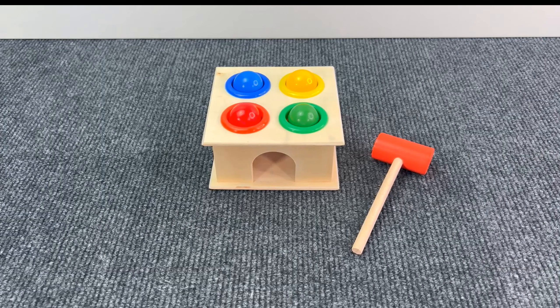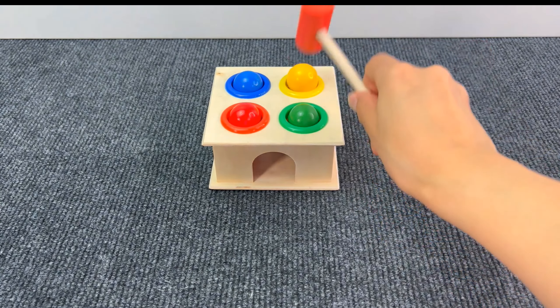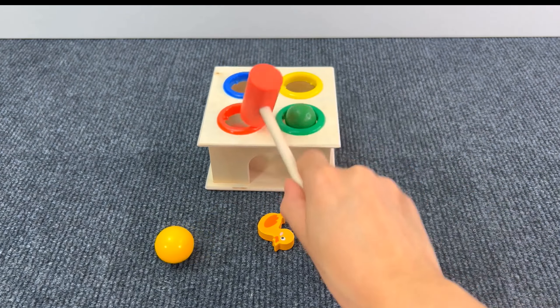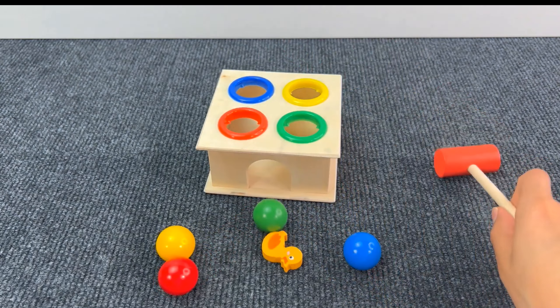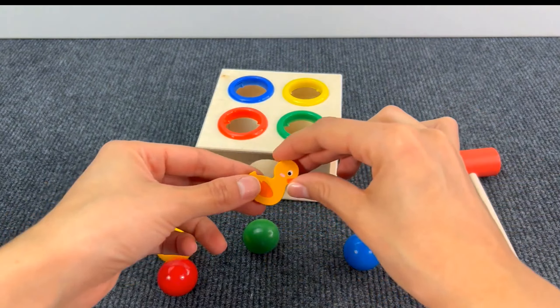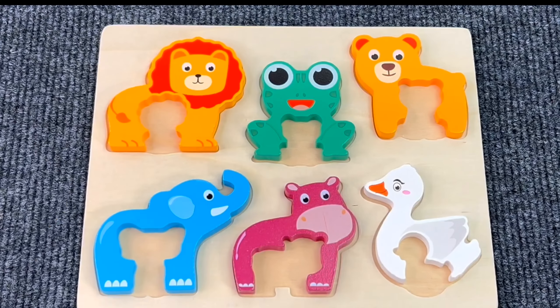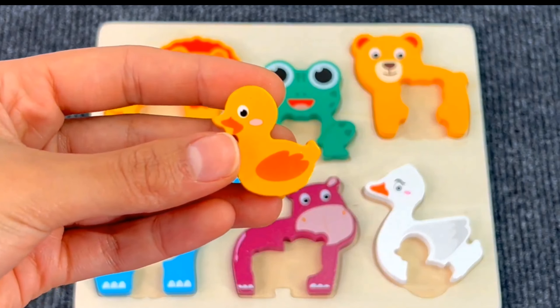There's a hammer and some colored balls! We got a little duckling! Let's put the duckling on the board!